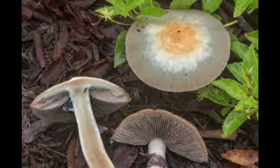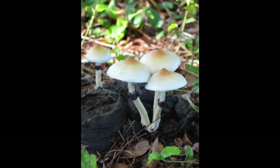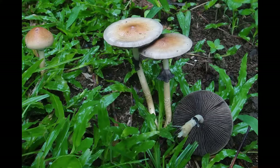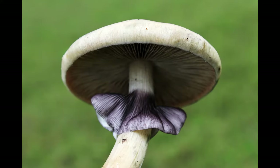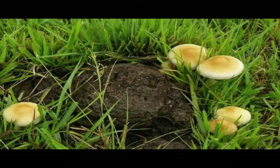The cap is 1.5–8 cm up to 3 inches wide and is conic to bell-like in shape while young, eventually becoming convex to flat with age. It is usually a reddish cinnamon brown color while young and then becoming more golden brown to pale yellow or nearly white with age, with the center region being more darker cinnamon brown. Its spore print is dark purplish-brown, and its stem is 40–150 mm up to 6 inches long by 5–15 mm thick.